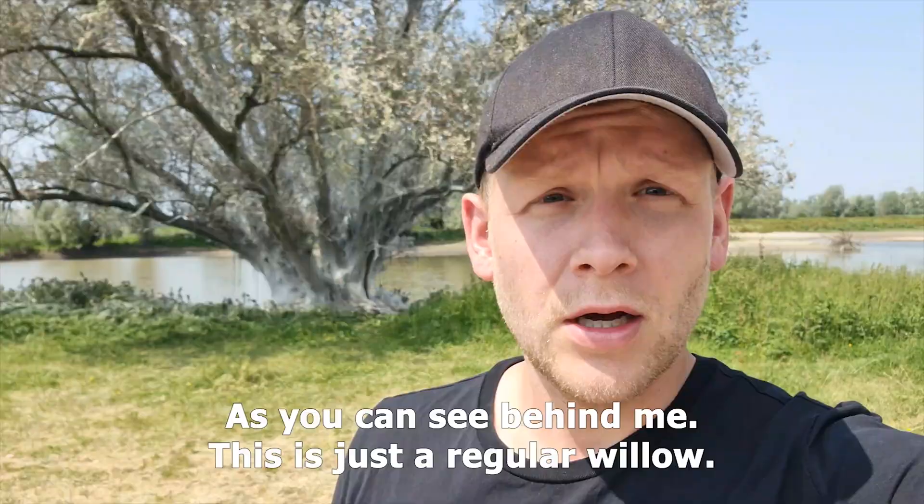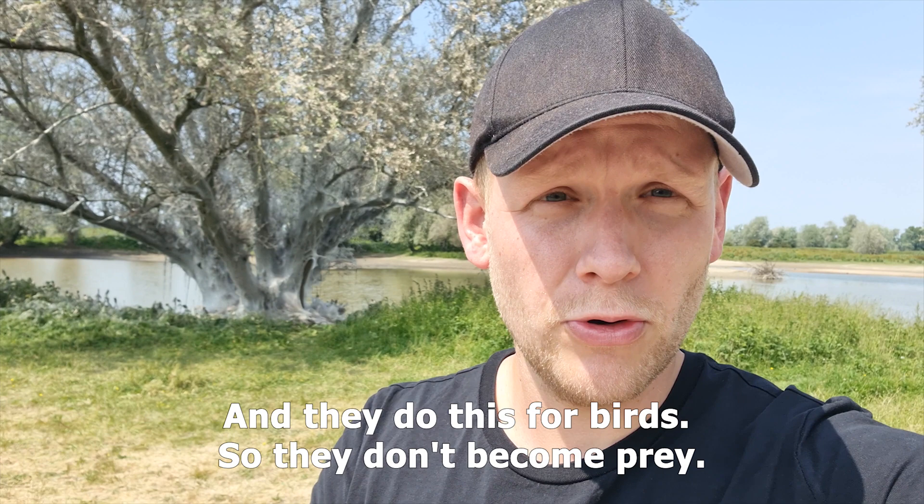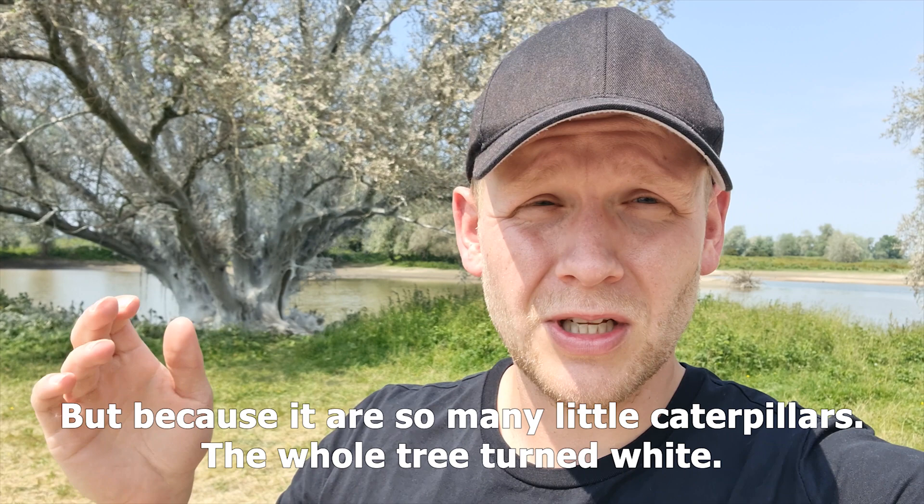So as you can see behind me, this is just a regular willow, but because the caterpillars are producing a lot of silk — and they do this for birds so they don't become prey — they have this as a defense system. But because there are so many little caterpillars, the whole tree turned white.